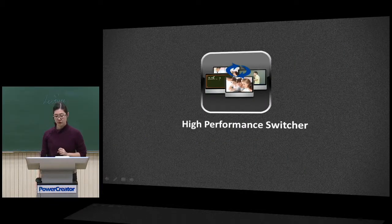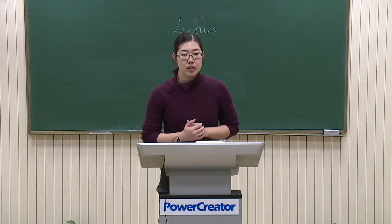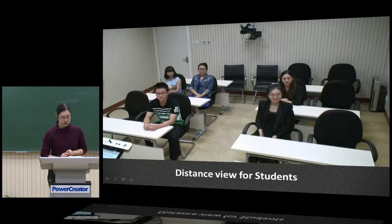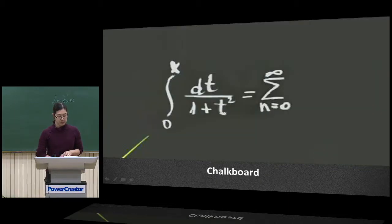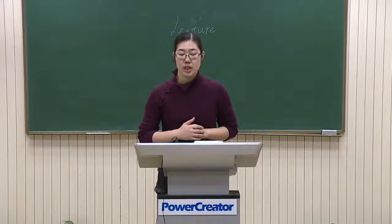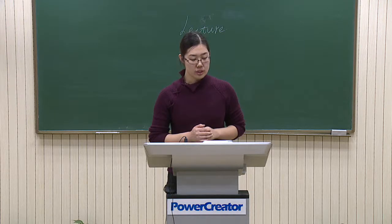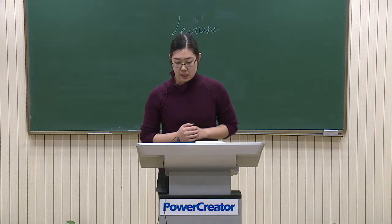Number five: High-Performance Switcher. There are five cameras for five different shots in our solution: distance view of teacher, close-up of teacher, distance view of students, close-up of student, and chalkboard — plus one VGA input. Such a complete five-camera system needs a powerful switcher. Our switcher supports five HD-SDI ports, five video signals in 1080p, and one VGA signal.